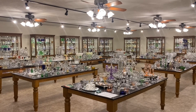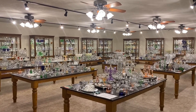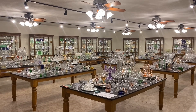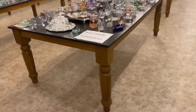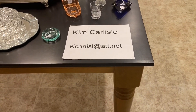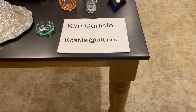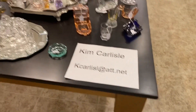This morning's video is another edition of Half Price Thursday, where we pull items out of the shop or storage and put them on a table outside this room. Everything will be sold for one half the price marked on it. My name is Kim Carlisle, and I'm Sarah Carlisle. The email address is K-C-A-R-L-I-S-L at ATT dot NET. There is no E on the end of Carlisle on that email address.